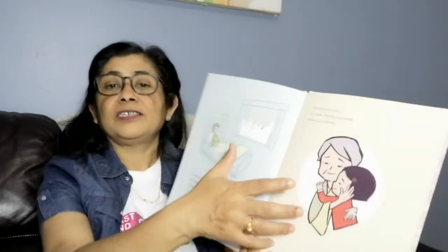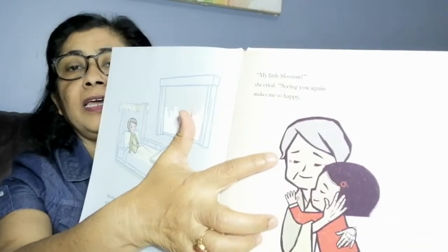Mother had been right — Obasan was very sick, dozing in her bed. But hearing Sakura's voice, she awoke, her eyes dancing. Sakura and her Obasan are reunited. 'My little blossom,' she cried. 'Seeing you again makes me so happy. It is all that I wanted — only this and nothing more.' Sakura's Obasan is happy now.